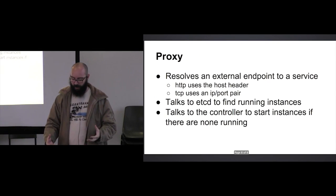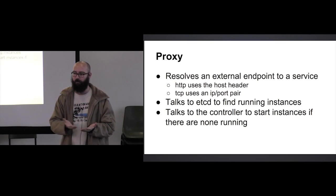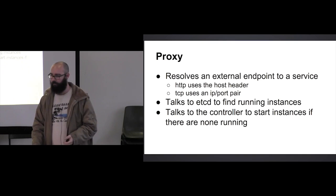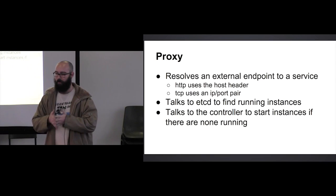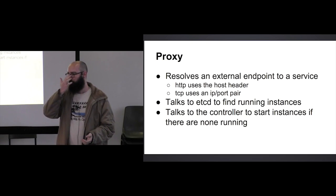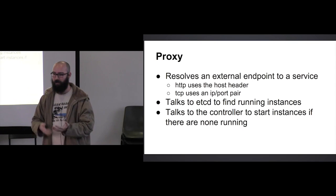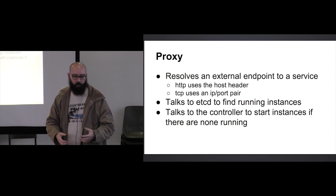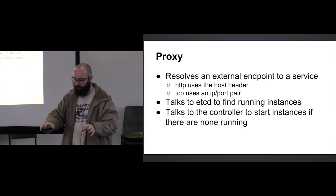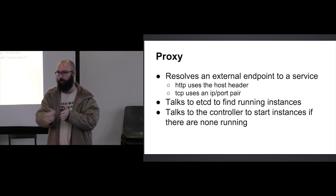The proxy resolves an external endpoint to a service. For HTTP, it works just like multi-tenanting with multiple applications running on port 80 — it looks at the host header and decides where to route it. For TCP it's a little different: not all protocols have anything like that, so sometimes you can't tell from the connection what tenant you want. One example would be proprietary device protocols — nearly none of them have multi-tenanting capabilities. In that case it uses an IP and port pair to denote which service it wants to talk to, so if you connect to a specific IP and port you'll always get forwarded to a specific tenant of a specific service.